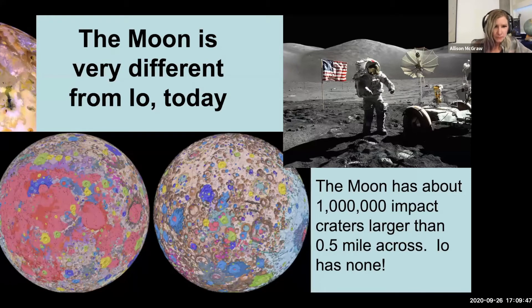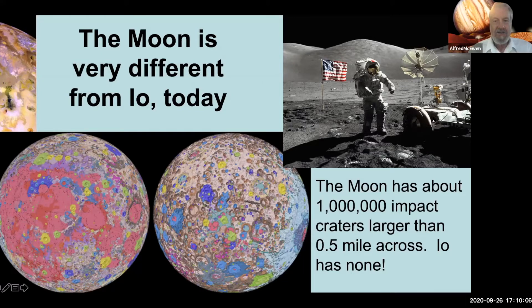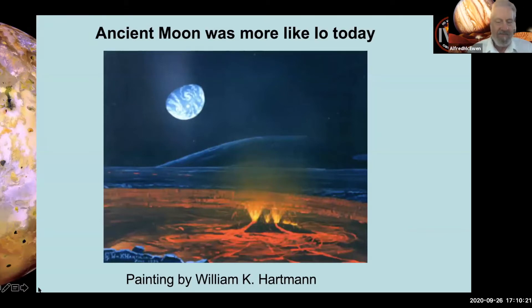The Moon today is very different from Io. The Moon has about a million impact craters larger than half a mile across; Io has zero. It's the only solid body with no detectable impact craters — there are some volcanic craters but nothing that looks like a clear impact crater. But what about the ancient Moon? It had volcanic eruptions forming the mare lava, and even before that, all of those highland rocks were molten at some point — it had a magma ocean. There's a painting by William Hartmann of the ancient Moon with lava fountaining and lava flows.